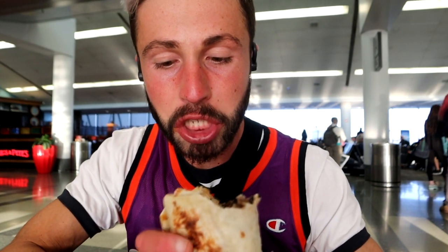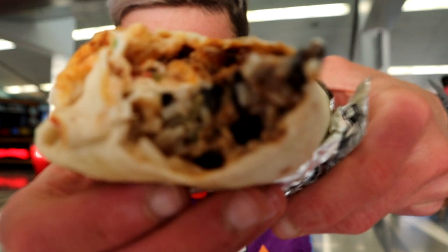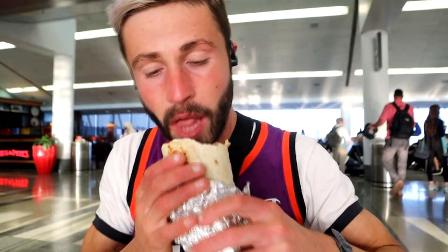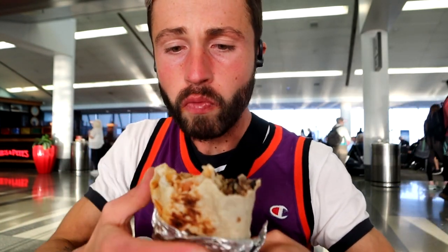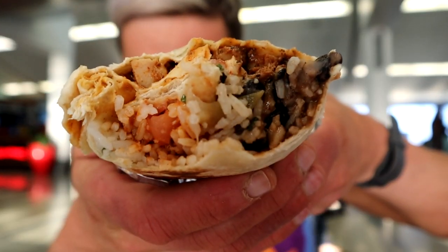That is flavor town! Wow. Just like I said, the grilled chicken — it is dark chicken meat, not white meat — and it is so tender and juicy, with all the lime rice, the cheese... oh wow. The black beans too. It is so much going on, so much going on. No joke, for an airport.